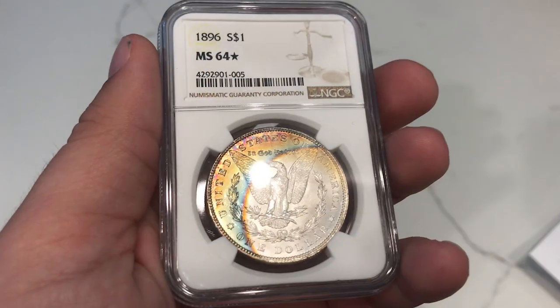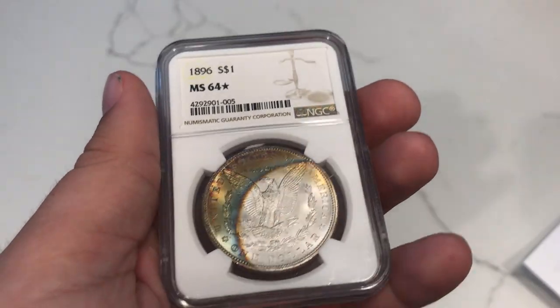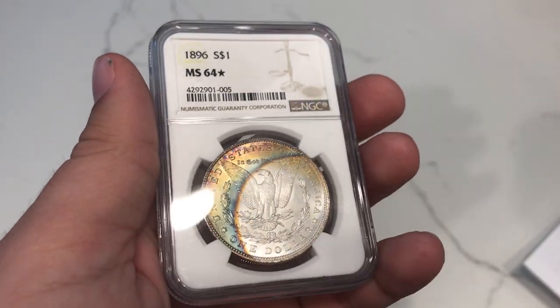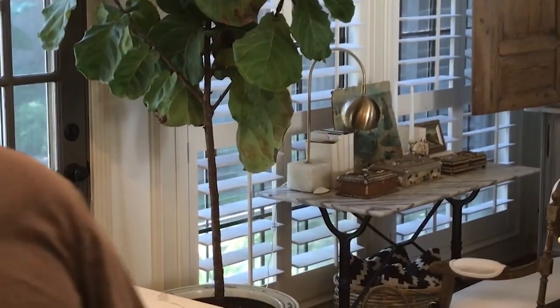So let me show you guys a coin real quick. This is an 1896 Morgan Silver Dollar graded MS64 Star by NGC. It has really nice eye appeal and that's what's kind of been booming at the moment. Let me take you guys upstairs to the light box and show you guys just a few things that will help you with your business.